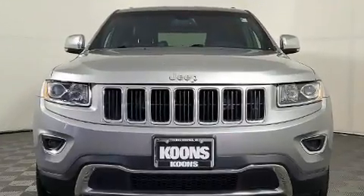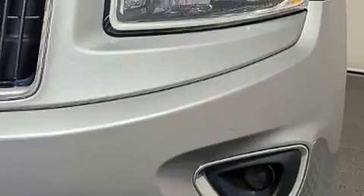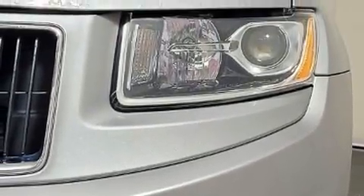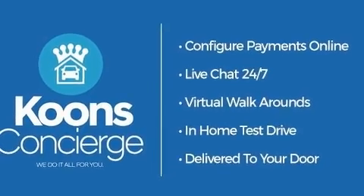It includes power seats, one-touch window functionality, automatic dimming door mirrors, a power liftgate, a roof rack, rear wipers, and remote keyless entry.